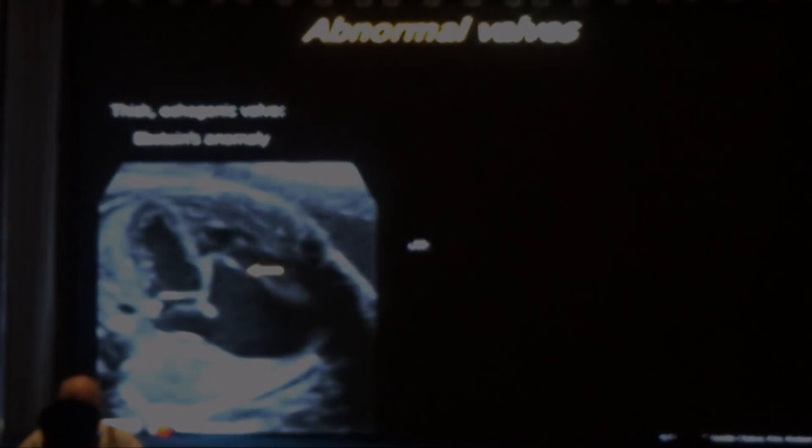Here we have a really abnormal heart: left-axis deviated, interventricular septum at 90 degrees, very large right side, tricuspid valve very abnormal. This could be tricuspid dysplasia with massive regurgitation or Ebstein anomaly. This is Ebstein anomaly - the atrialized portion of the right ventricle is large, and the right ventricle is just a tiny slit at the apex. This is Ebstein anomaly with massive regurgitation.